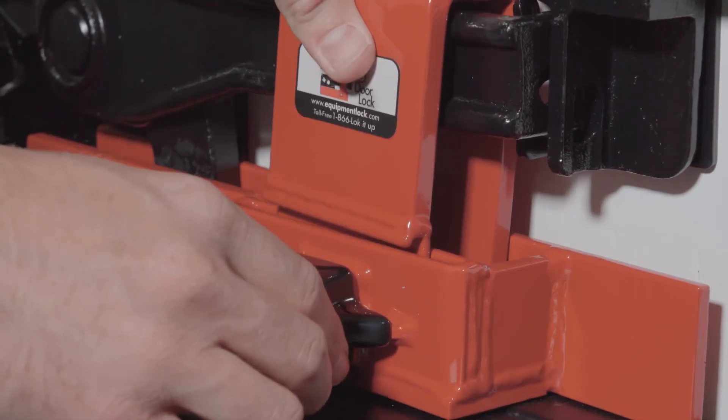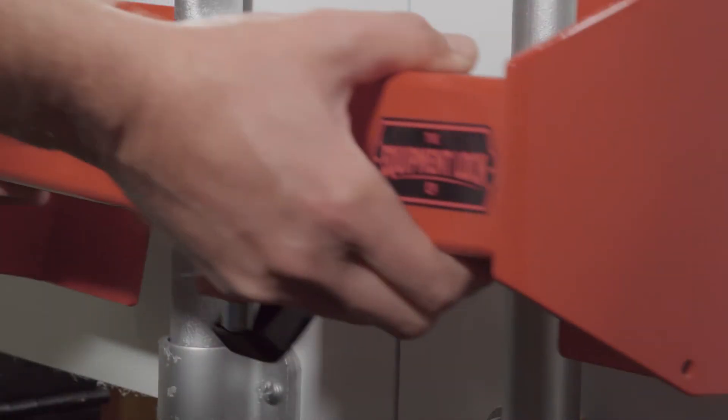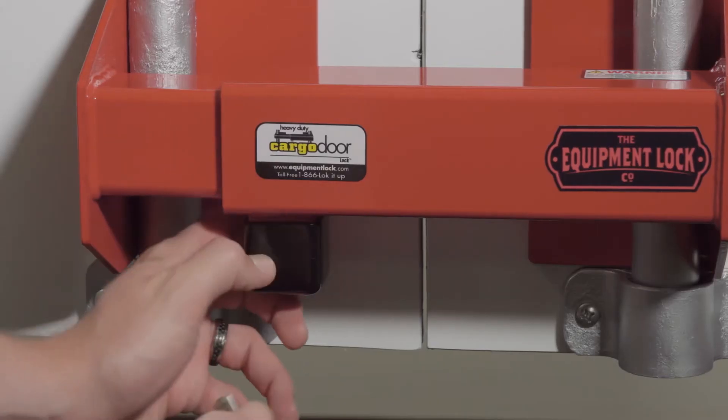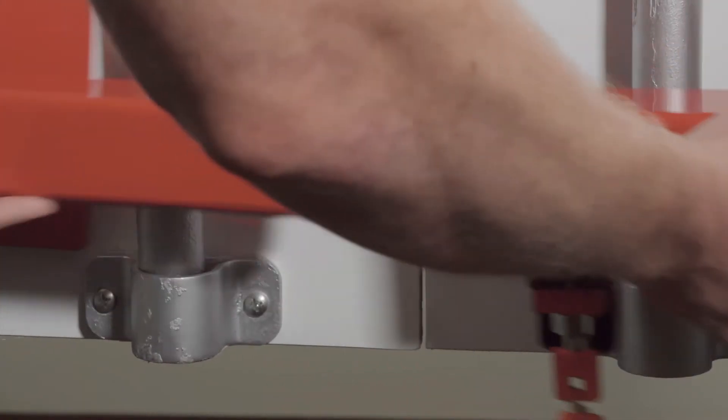An important feature of Equipment Lock products is the ease of install. Our heavy-duty cargo door lock can be installed in less than a minute. Place each half on the rails of your trailer door and adjust the width as needed. From there, push to lock it and be on your way.